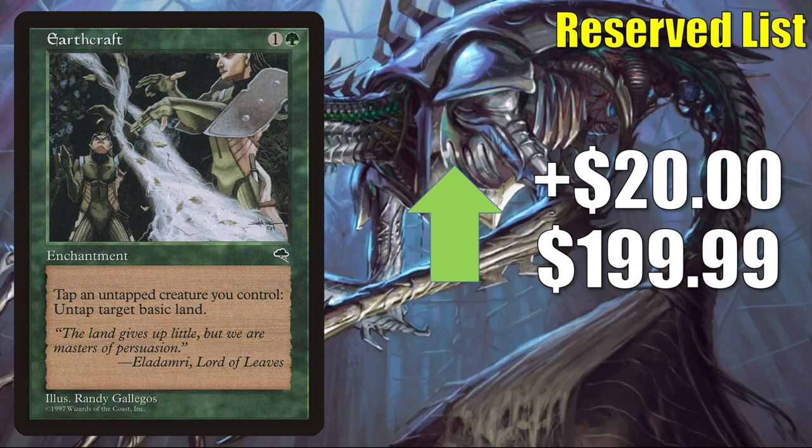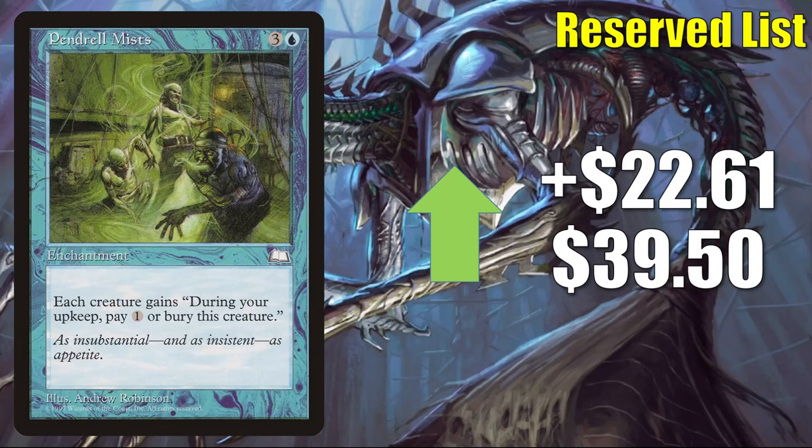Earthcraft goes up $20.00 to $199.99 — plays really well with Squirrel Nest. There's a reason I'm mentioning that: there are more Squirrel decks in Commander right now for two reasons. One, we got a Kaldheim Legendary Squirrel called Toski, Bearer of Secrets. And two, they recently released a Secret Lair called We Hope You Like Squirrels. Pendrell Mists goes up $22.61 to $39.50.